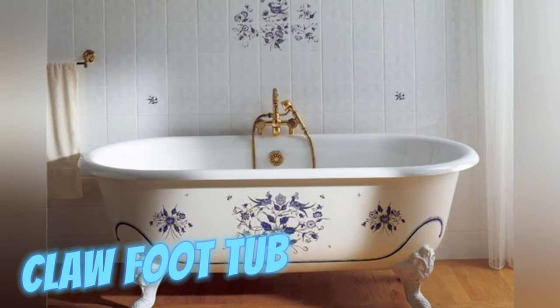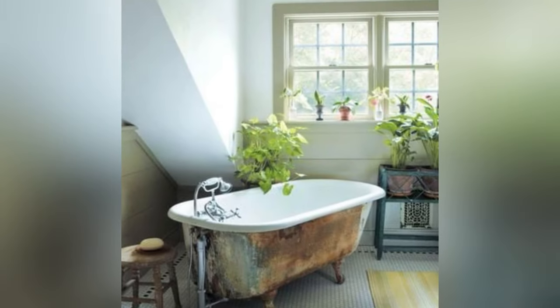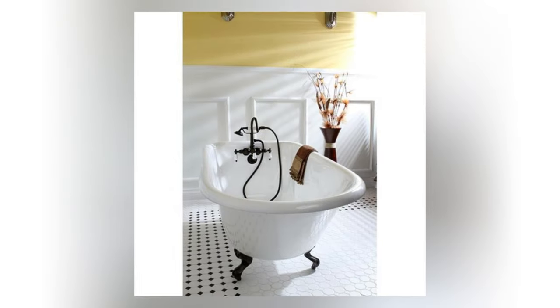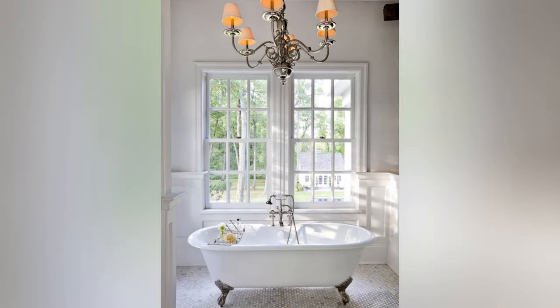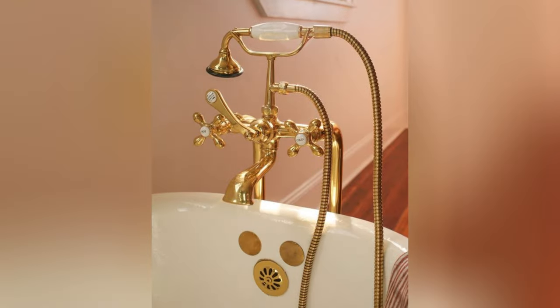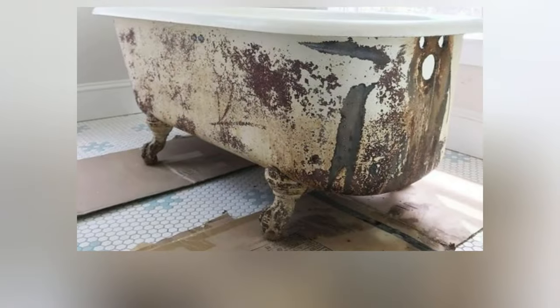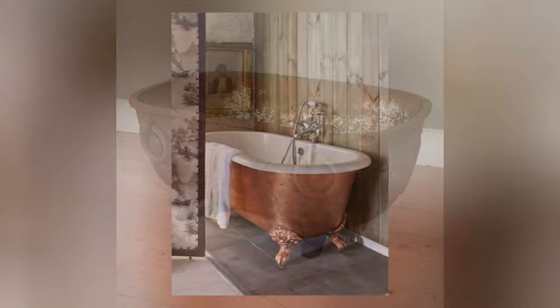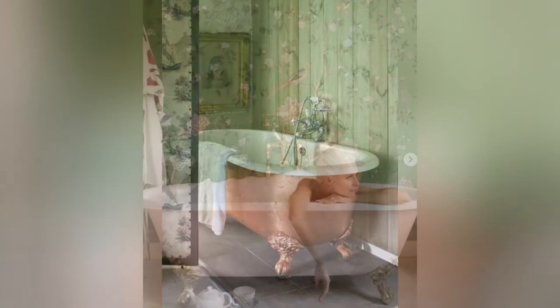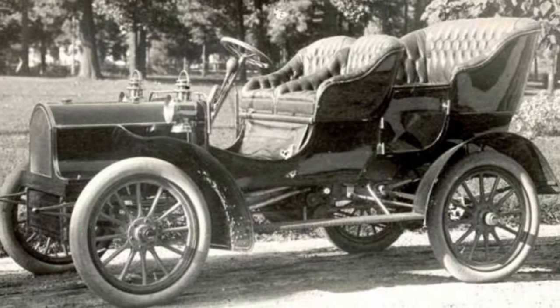Clawfoot tubs, dating back to the 1800s, boast distinctive designs featuring claw-like feet. Initially crafted from cast iron and coated with porcelain, these tubs were a luxury commodity adored by the affluent. Their genesis traces back to the Netherlands in the mid-1700s, possibly influenced by Chinese imagery. The process for producing these porcelain-clad tubs was pioneered by David Buick, renowned for establishing the Buick Motor Company.